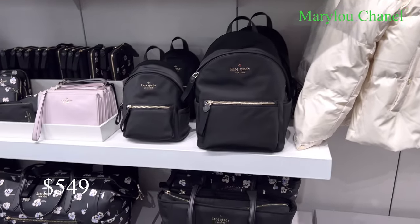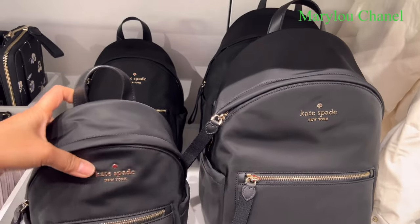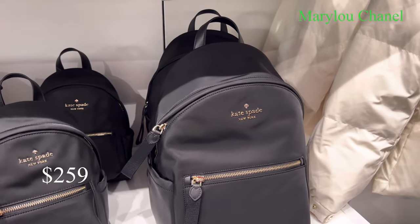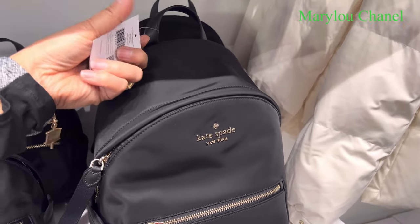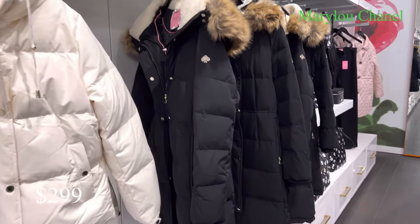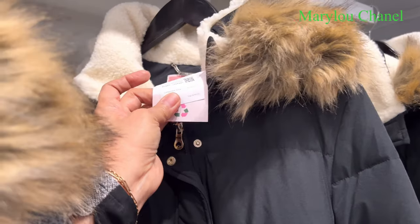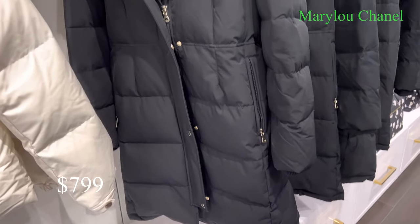And I need to look here — backpacks, overnight bags. 259. Look at this — 249. And this one. 299. Nice. And they have it here — look at this jacket. I like this shopping bag. $7.99. Nice. 50% off.